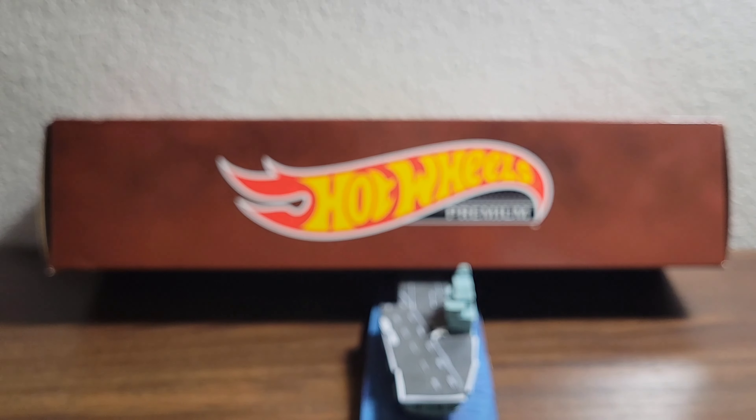Hello there, peoples of the internet, it is your boy as always, it's our Geek Guy, back at it again with another video. And today I do have a very special unboxing — this is the 5-pack Hot Wheels Premium.